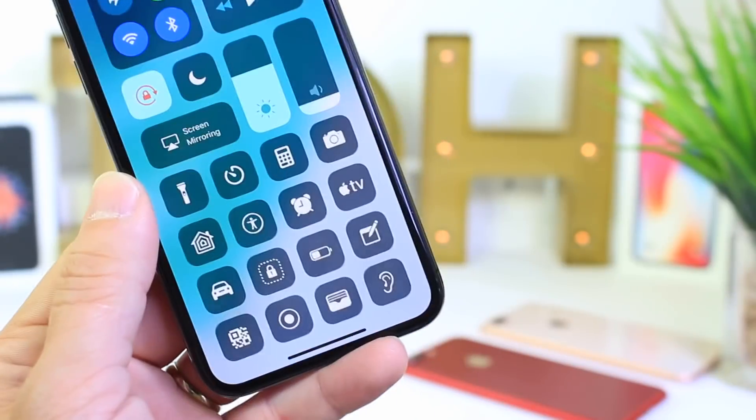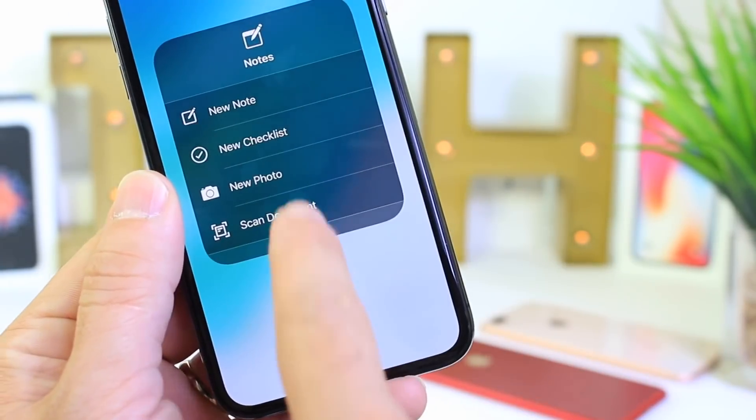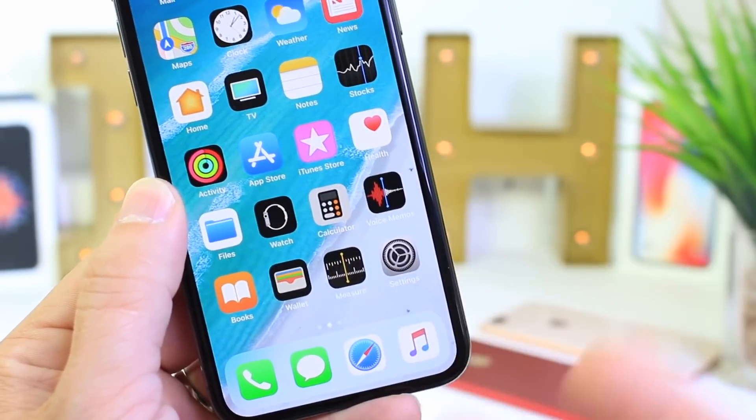Now this next one is a time saver. Right from Control Center on the lock screen, 3D touch on Notes and you can scan a document right then and there. I don't have to unlock my device, go into Notes, and actually find the scanning option.